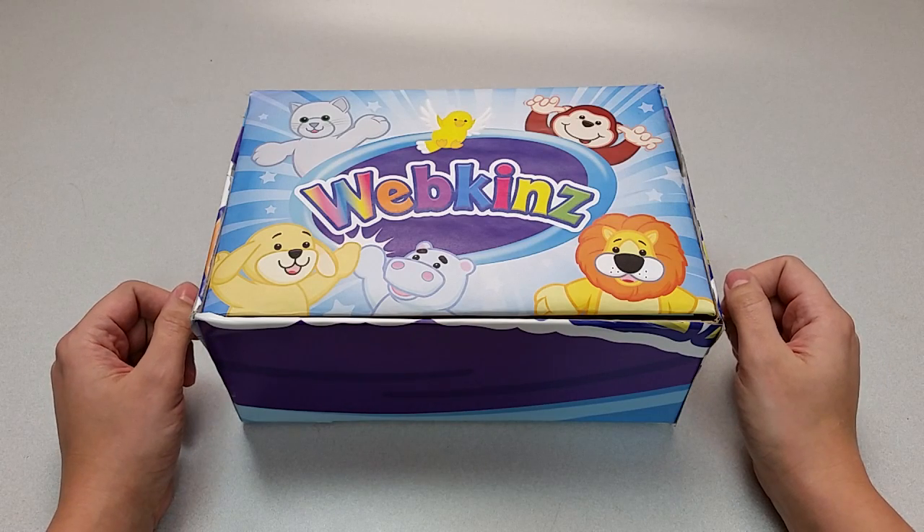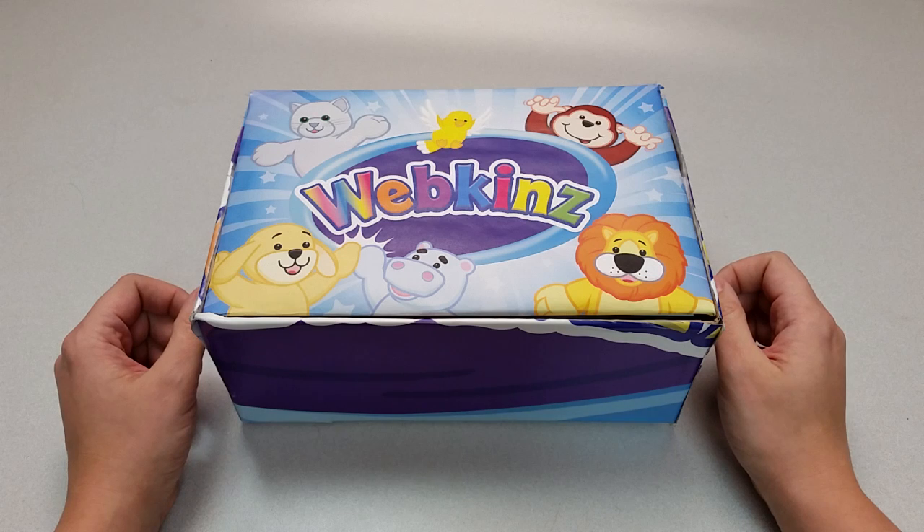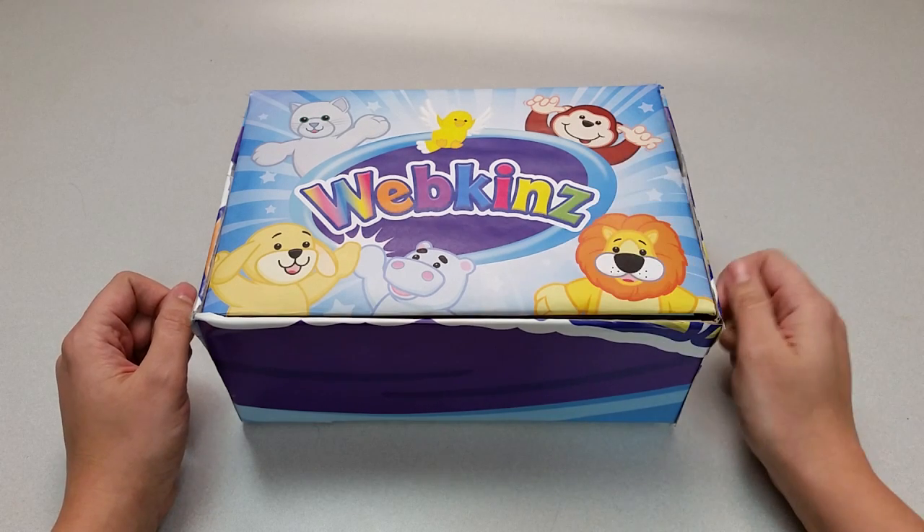Hi everyone, Steve Webkinz here. I'm back to show you another new plush pet, the Webkinz Berry Cheeky Monkey. Have you ever seen one of our Cheeky Monkeys before? Let's open up this box and check it out.